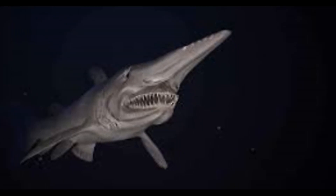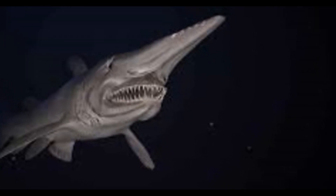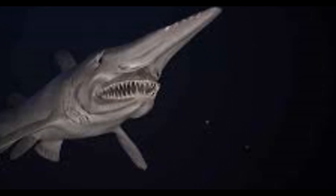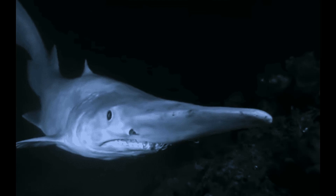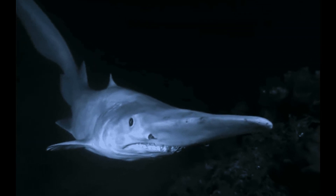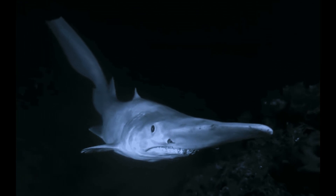As we explore the deep sea, imagine yourself surrounded by the vast blue ocean. A school of fish swim past you and suddenly a goblin shark appears from the depths, its long snout and retractable jaw in full view. Well, there you have it — some fascinating facts about goblin sharks. We hope you enjoyed learning about these incredible creatures.